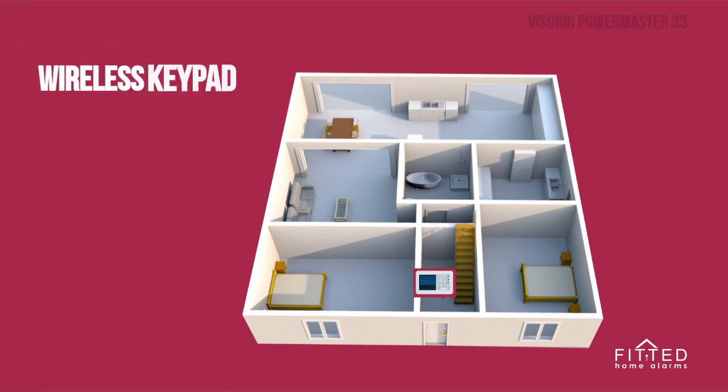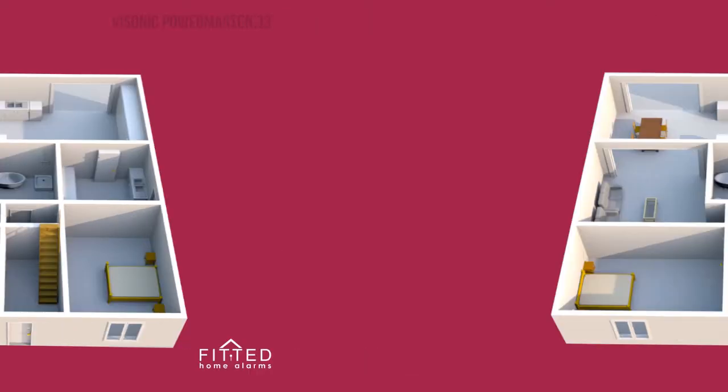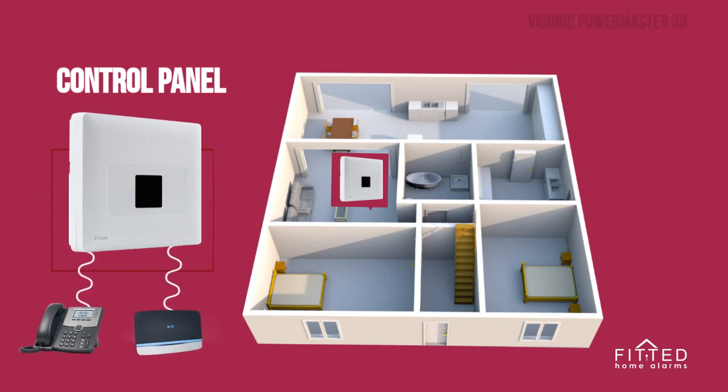Perfect for verifying who triggered the alarm and avoiding rushing home for any false alarms. Another awesome thing we love about Powermaster 33 is its beautiful wireless keypad for use near the front door. With its big display, big enough to show all your messages, it will look really cool next to the front entrance. And the control panel can be discreetly placed inside the house, ideally next to your broadband router.